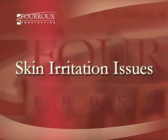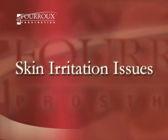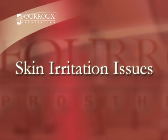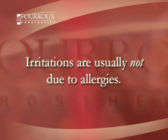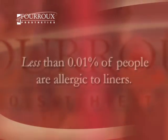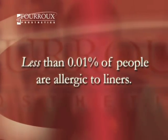In our final segment, we'll discuss skin irritation issues. Skin irritation on a patient's residual limb is a common occurrence with several different causes. First, a word on allergies: if a patient experiences irritation, it is probably not due to an allergic reaction. For example, less than one one-hundredth of a percent of people are allergic to the materials used in their liners.